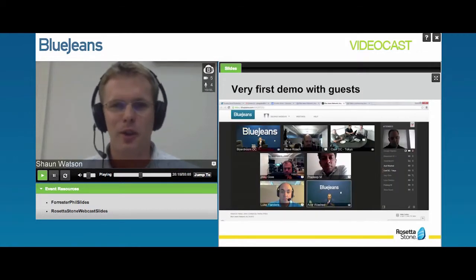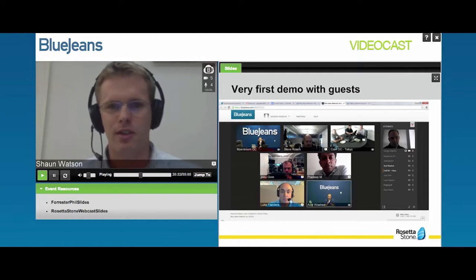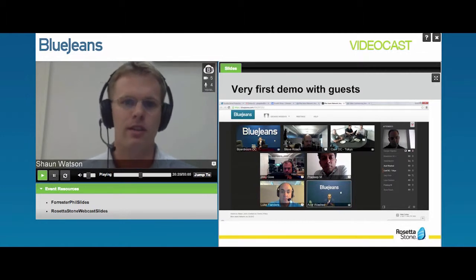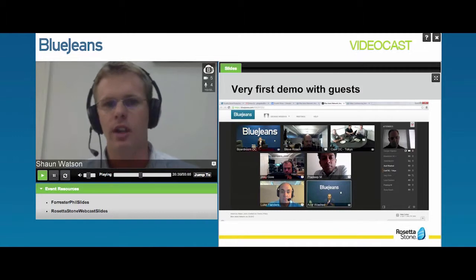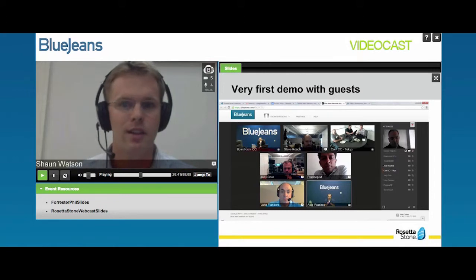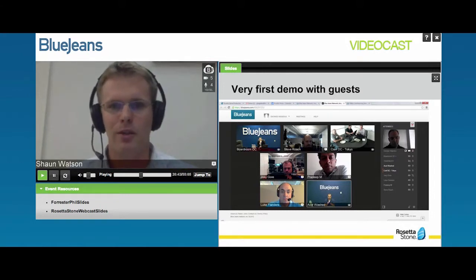What you can see here is our very first demo that we had with different team members at Rosetta Stone. The only people on this call who had any prior experience with BlueJeans were the BlueJeans representatives and George. Everyone else you see in this image — this was their very first time connecting to BlueJeans. We had conference rooms connected, people connecting from their desks, and our CIO Pradeep connecting from his mobile device. It shows how simple the product was and how easy it was for everyone to get in on the very first try.